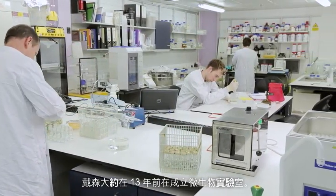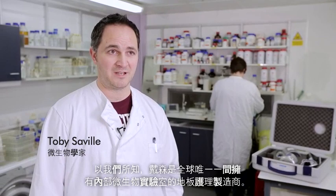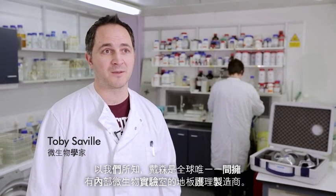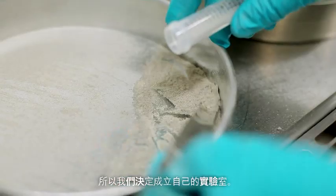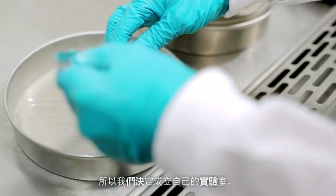We built the Microbiology Lab here at Dyson about 13 years ago, and as far as we know it's the only in-house lab of any floor care manufacturer in the world. We wanted to really understand what was in house dust, but we couldn't find that expertise anywhere, so we decided to build our own lab.